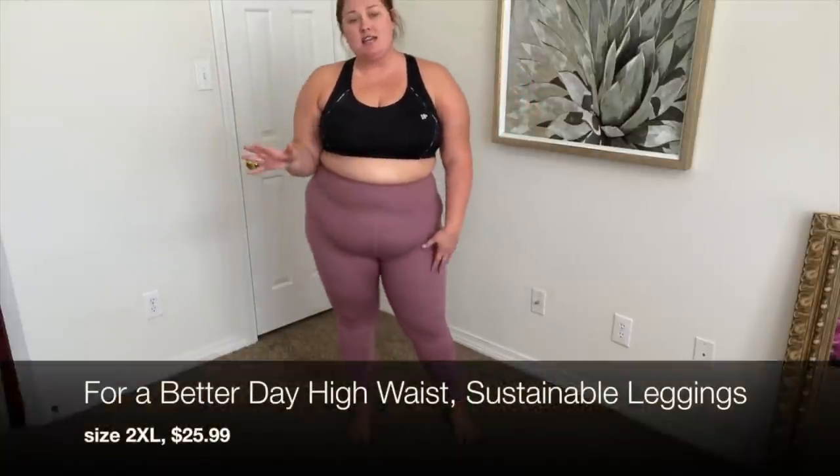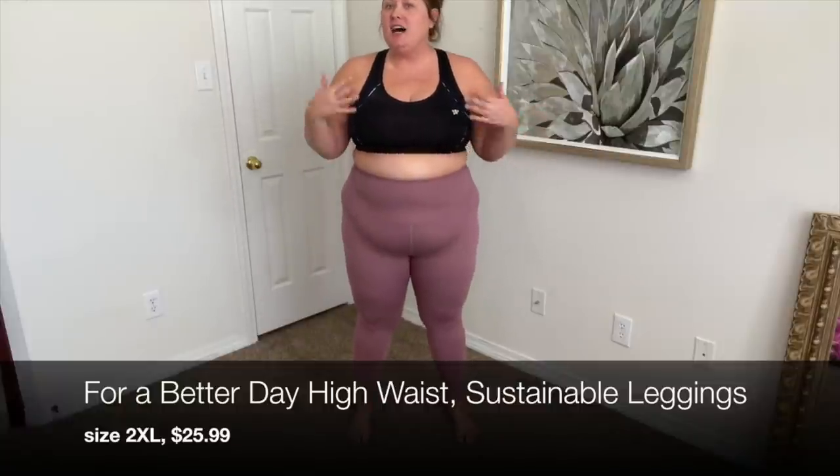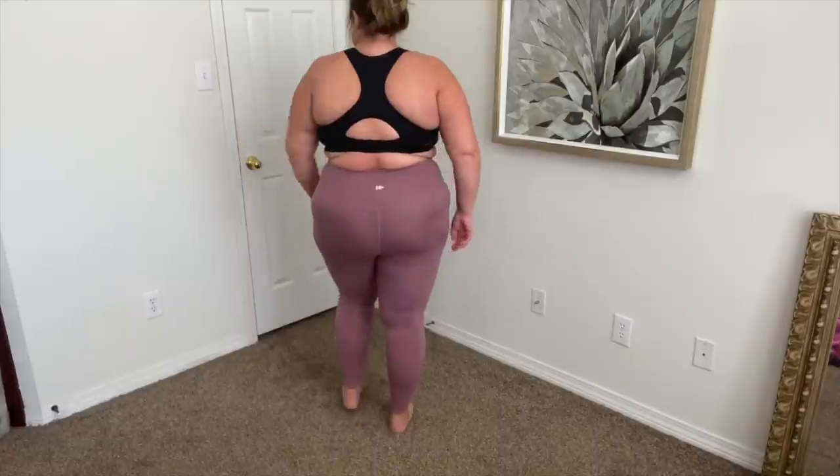I knew these leggings were different the minute I felt the fabric. These are part of their sustainable, eco-friendly line. Again in a size 2XL and they fit really well. I love the thick band — it really compresses and sucks everything in. I'm wearing super dark underwear and you cannot see through these whatsoever, despite the fact that they've stretched quite a bit since I'm not a US size 14. These also come in four colors.